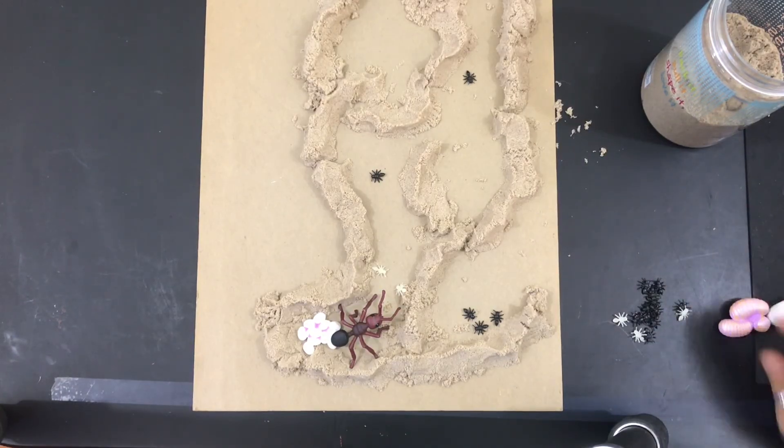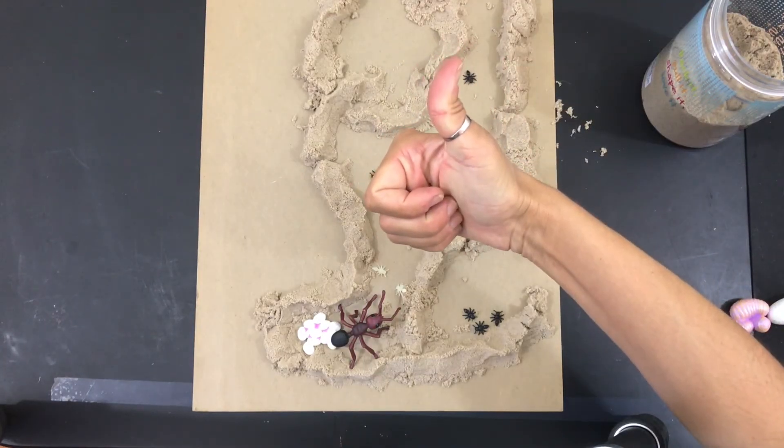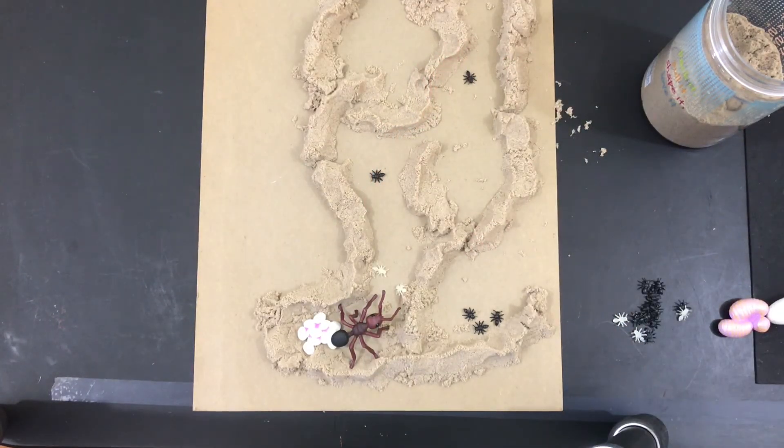I can't wait to see your ant colony. Remember to take a picture of it when you're finished. Have fun with this. Support our channel by hitting that subscribe button and giving us a thumbs up. We'll see you next time.